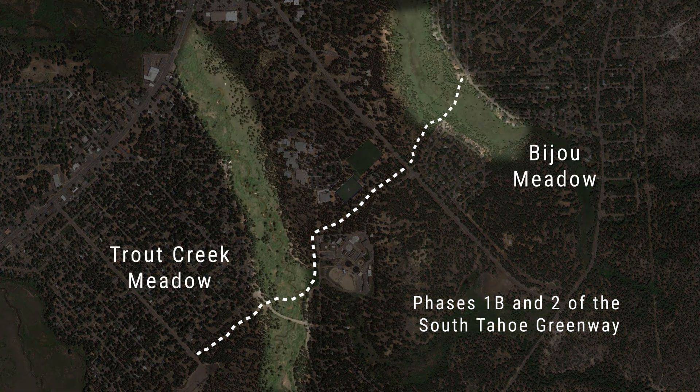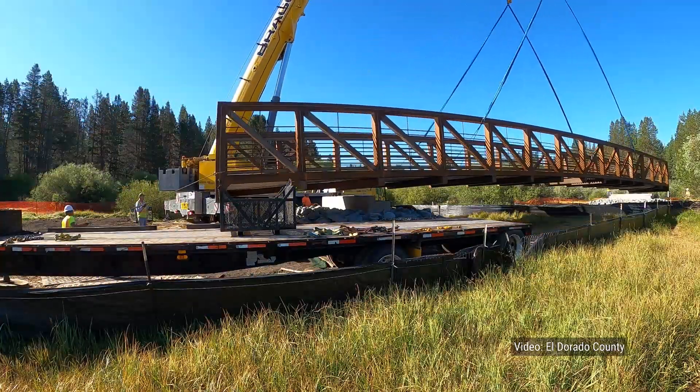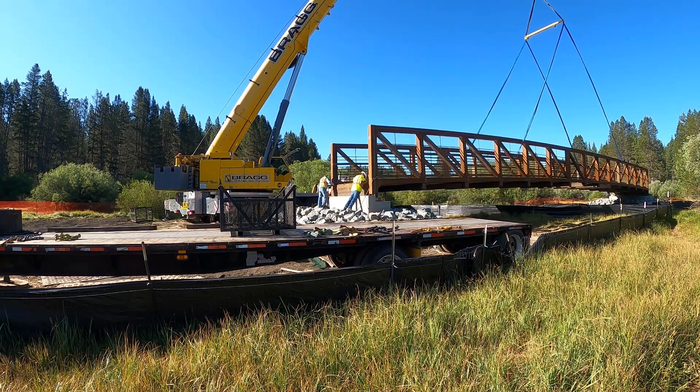These sections of the Greenway pass through some really sensitive areas — some floodplains, some stream environment zones — and that was critical in order to make neighborhood connections and provide this trail through these areas. The Conservancy has worked very closely with partners, regulatory agencies, and the public to ensure that these trail sections are constructed to protect water quality, protect sensitive ecological resources, and have as little impact on the natural environment as possible.